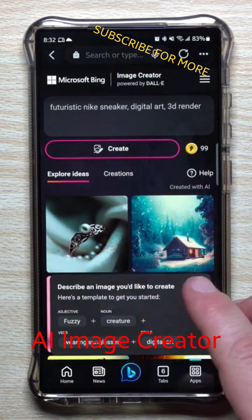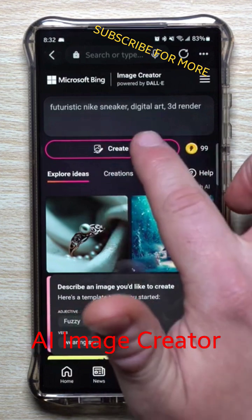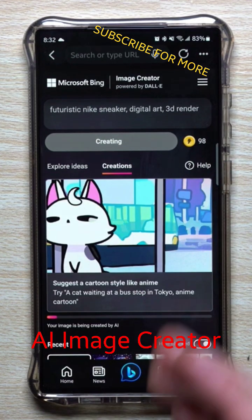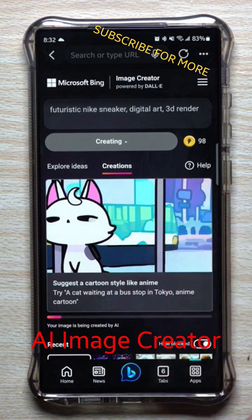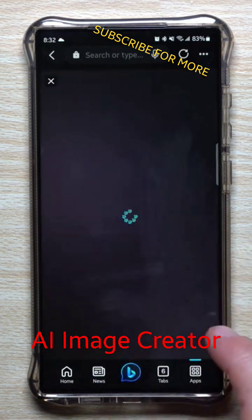It came up with 'futuristic Nike sneaker, digital art, 3D render.' Let's see what this one offers us. It's fun because when you do this, you can save it and then put it up as a YouTube thumbnail, or you can put it on your Instagram, Twitter, Facebook — whatever it is.